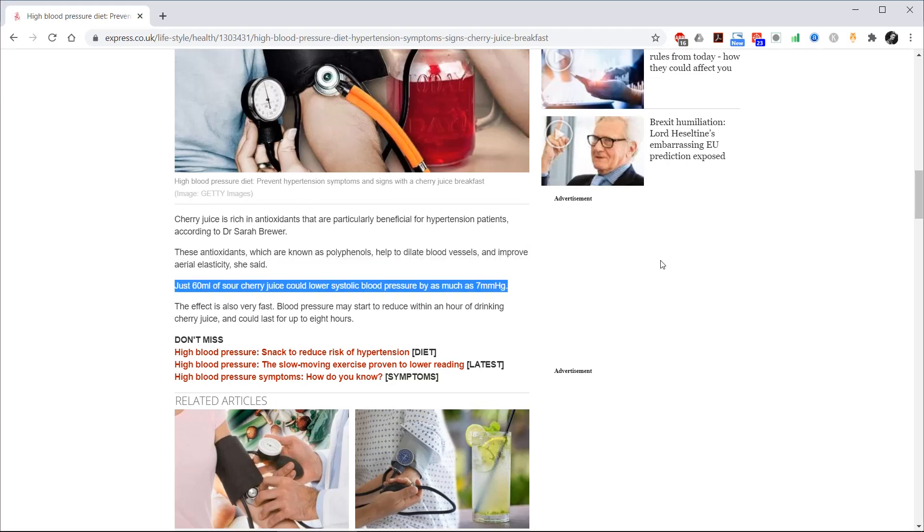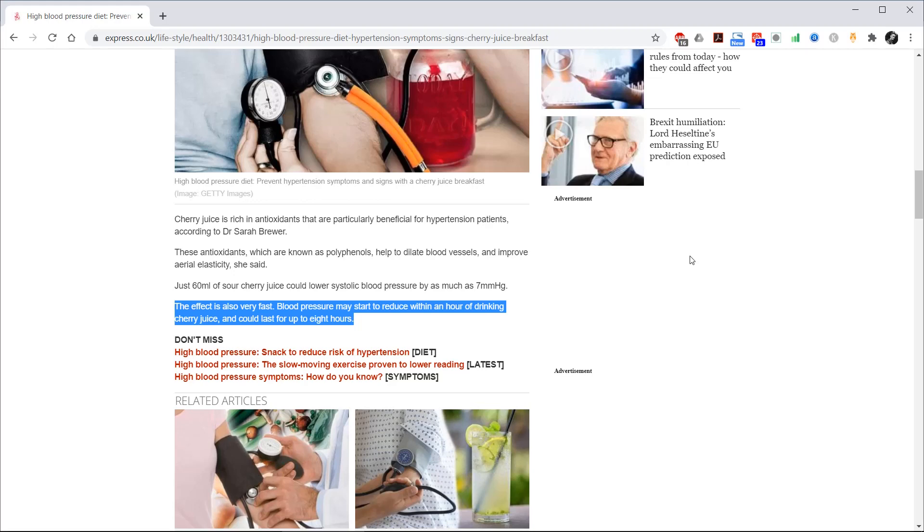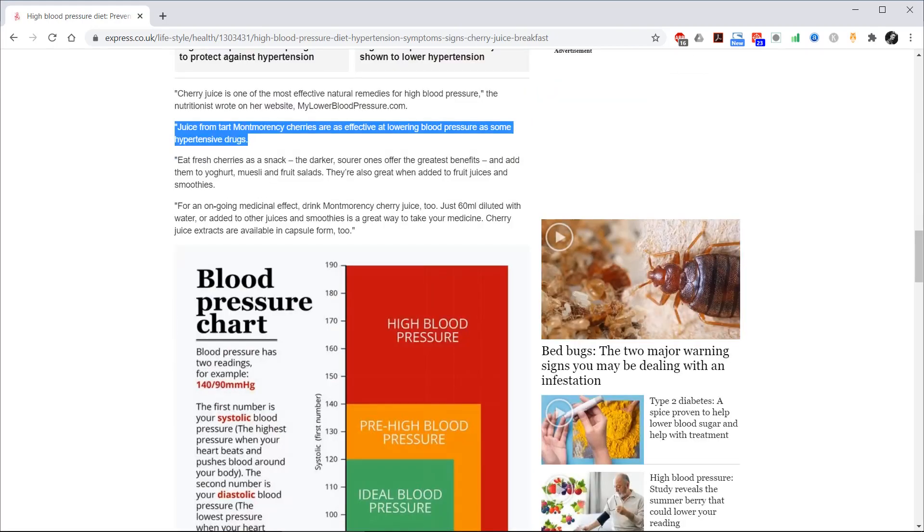Just 60ml of sour cherry juice could lower systolic blood pressure by as much as 7mmHg. The effect is also very fast — blood pressure may start to reduce within an hour of drinking cherry juice and could last for up to 8 hours. Juice from Montmorency cherries is as effective at lowering blood pressure as some hypertensive drugs.